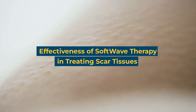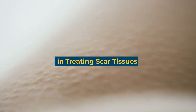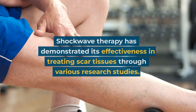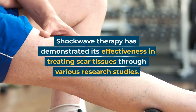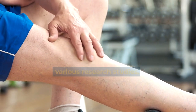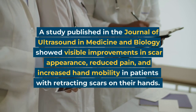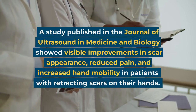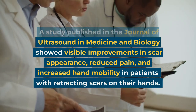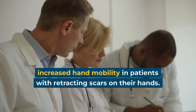Effectiveness of softwave therapy in treating scar tissues: Shockwave therapy has demonstrated its effectiveness in treating scar tissues through various research studies. A study published in the Journal of Ultrasound in Medicine and Biology showed visible improvements in scar appearance, reduced pain, and increased hand mobility in patients with retracting scars on their hands.